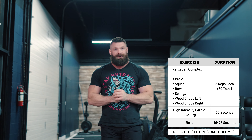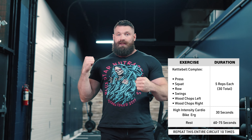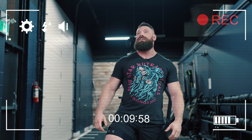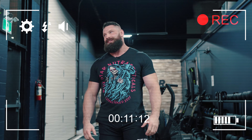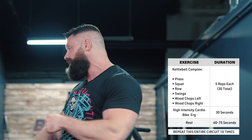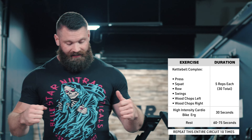Now today we've got a doozy for you. We've got a kettlebell complex, which we're going to superset with the bike erg. We've got four exercises there and then we're going to superset that with the bike erg here. So we're going to be using the assault bike in between sets.